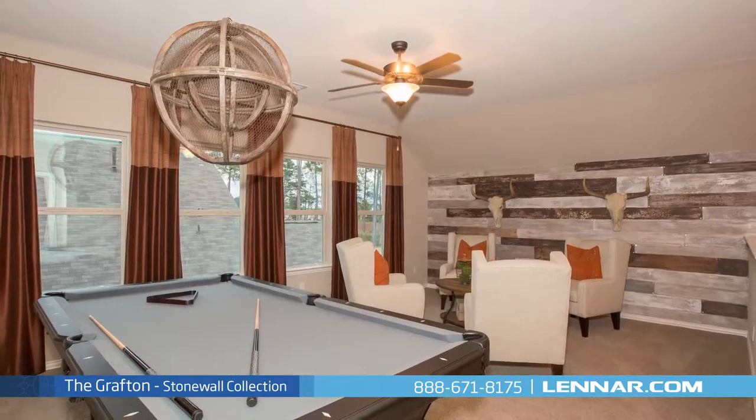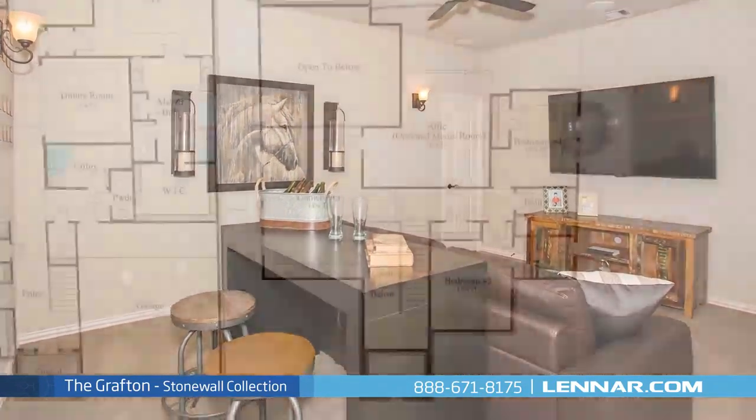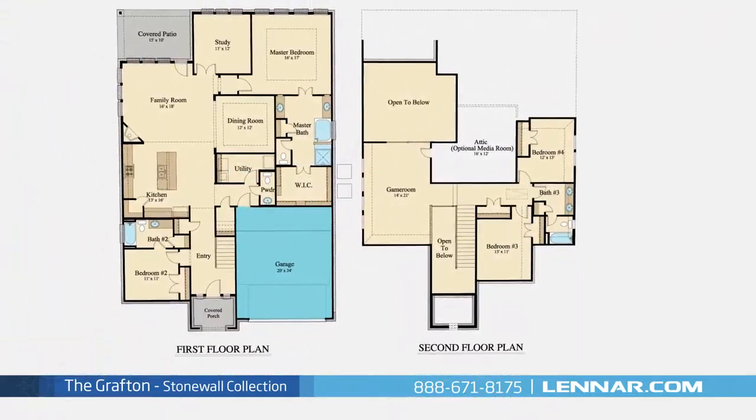This incredible new home also features a spacious upstairs game room, an optional media room, as well as a walk-in utility room, plenty of extra storage, and a two-car garage.